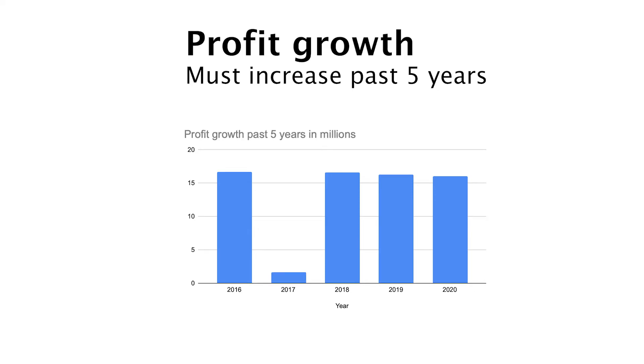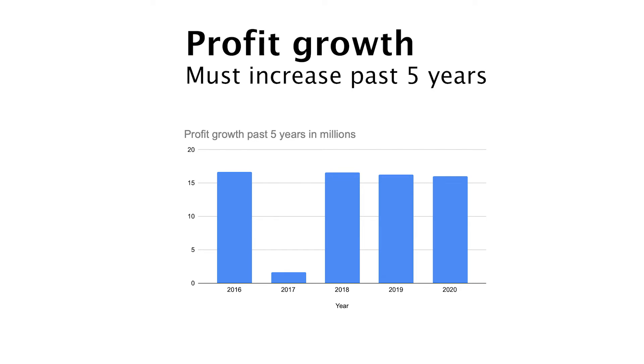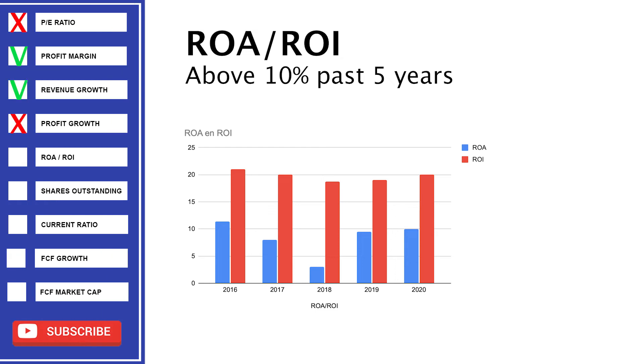Since 2016, the profit is down 4%, so it's a red — the margins were a bit better back then. This might be something to do some more research about. Return on assets is below 10% in the past 5 years. Return on investments is above 10% in the past 5 years.